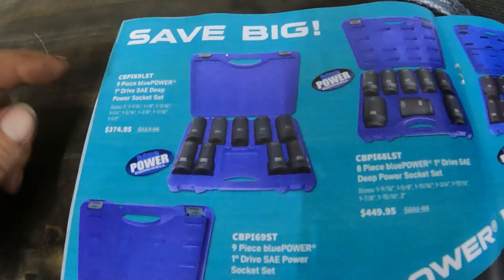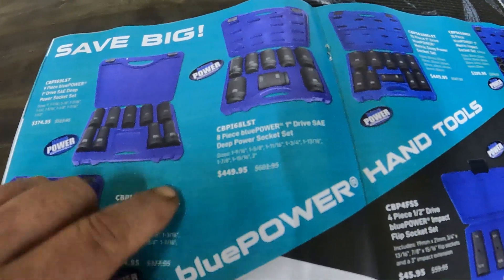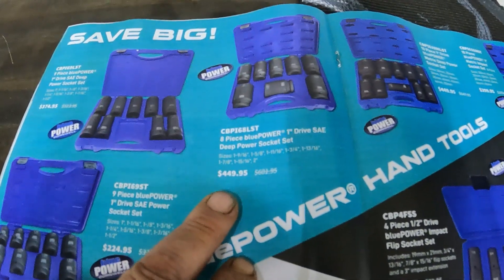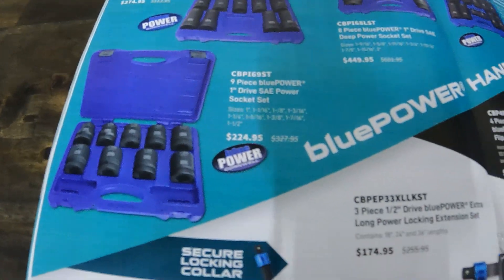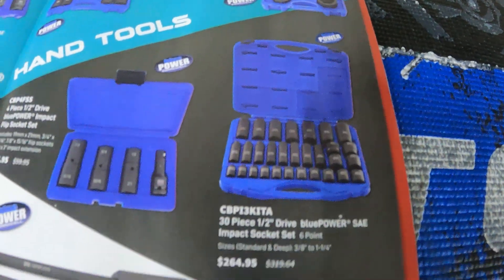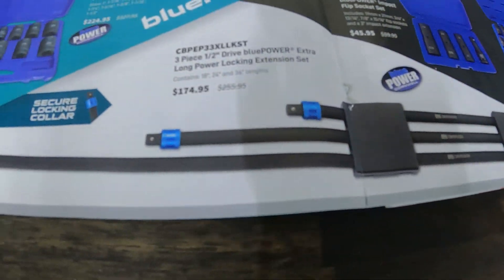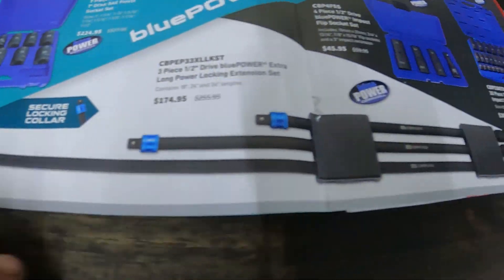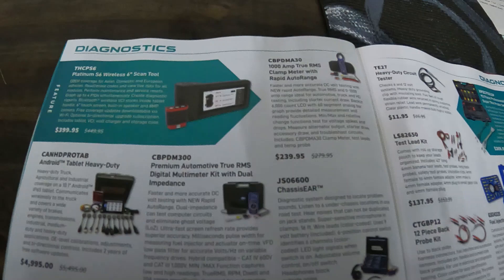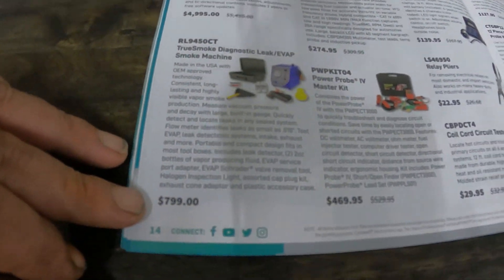Sockets, sockets, sockets — one-inch drive for $375, basically $450 for all kinds of big sockets. There are also some flip sockets and half-inch drive locking extensions.